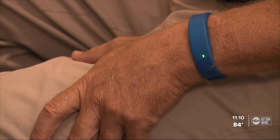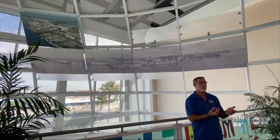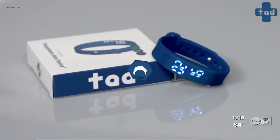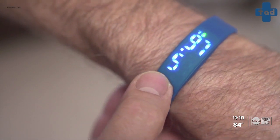Employees recently started wearing a temperature alert device known as TAD. This is a technology that people are used to wearing with Apple Watches, Fitbits, and it's very similar. Randy Kane lives in the Tampa Bay area. His cousin came up with the idea. Kane brought the product to market. TAD takes a person's skin temperature every 15 minutes and lights up green if their temperature is normal.